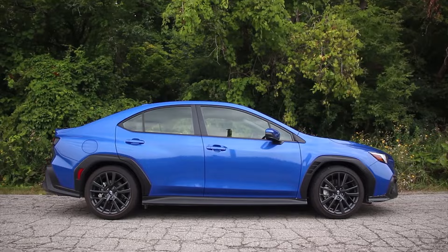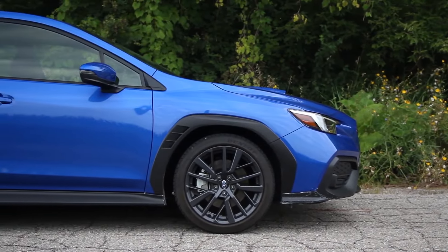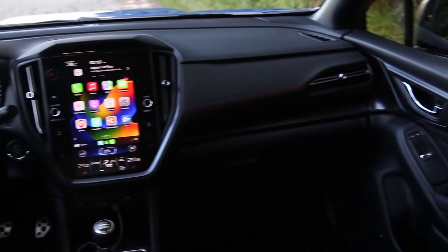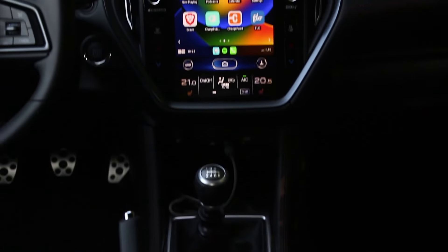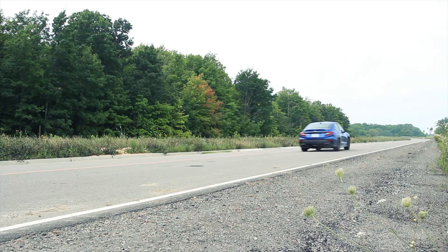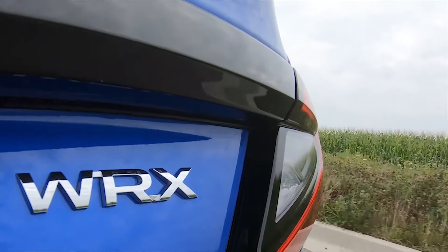2023 Subaru WRX. There was a time when Subaru was known more for its rally racing program and sporty sedans than its outdoorsy wagons and SUVs. Now that Subaru's legendary WRX STI model will not return to the lineup, the 2023 WRX is the last performance car from Subaru. With 271 horsepower, along with standard all-wheel drive and a sport-tuned suspension, this compact sport sedan is wildly fun to drive on a challenging mountain pass.